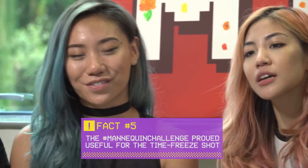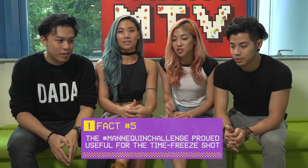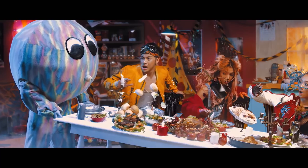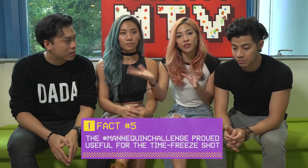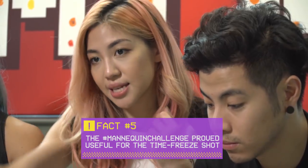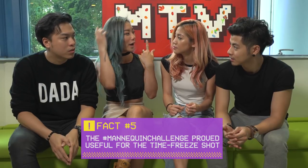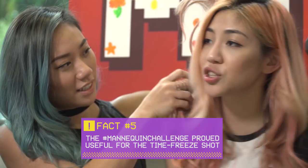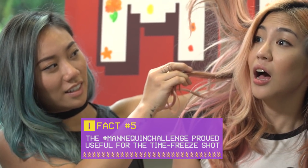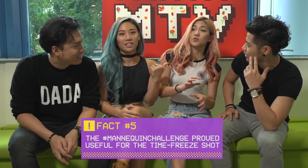Number five: the time-freeze shot. A normal shot like that would take a very long time to shoot, but we actually managed to get around it by literally doing a mannequin challenge. So we propped everything up — we even used C-stands to tie the table at an angle and tie food at an angle. Our hairs had wires in them to make it look like this. And we literally just went like this. Yeah, for real.